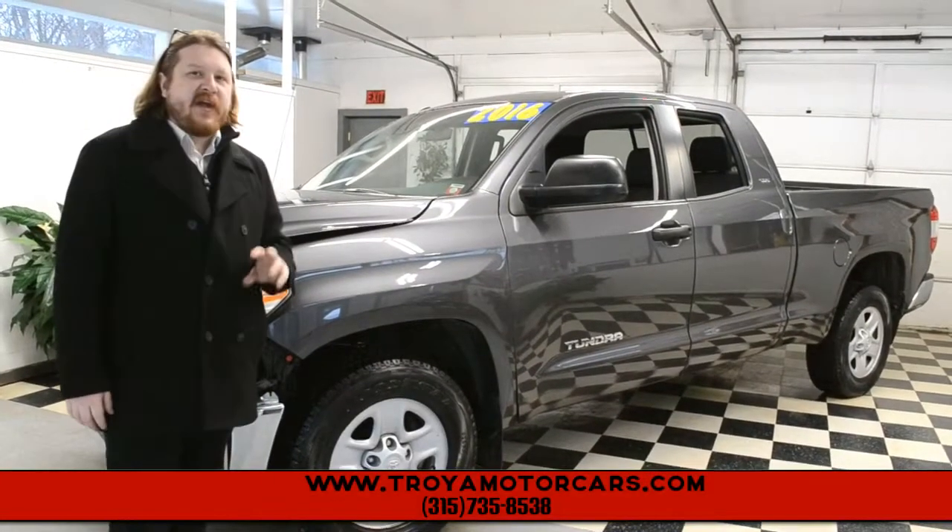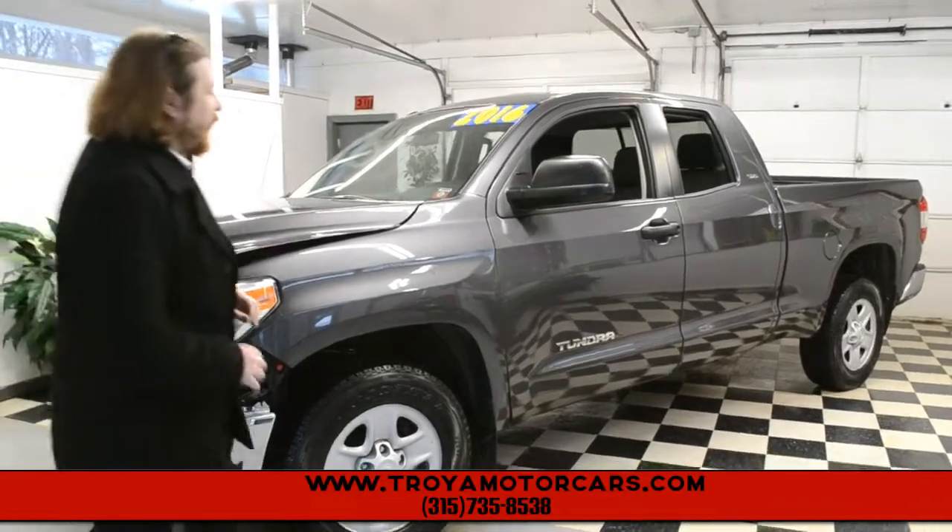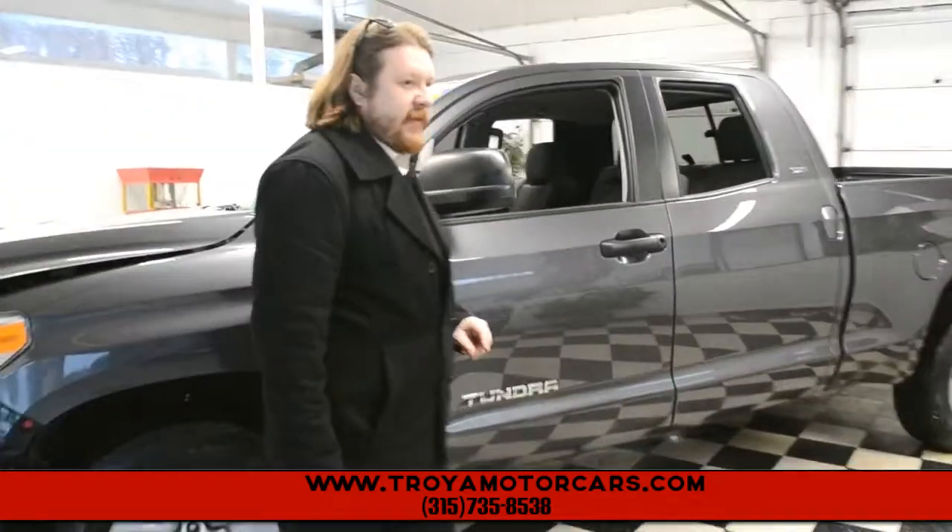Hey everybody. 2016 Tundra SR5, four-wheel drive with a V8. This is an awesome truck, exactly the one that you're looking for if you like these.